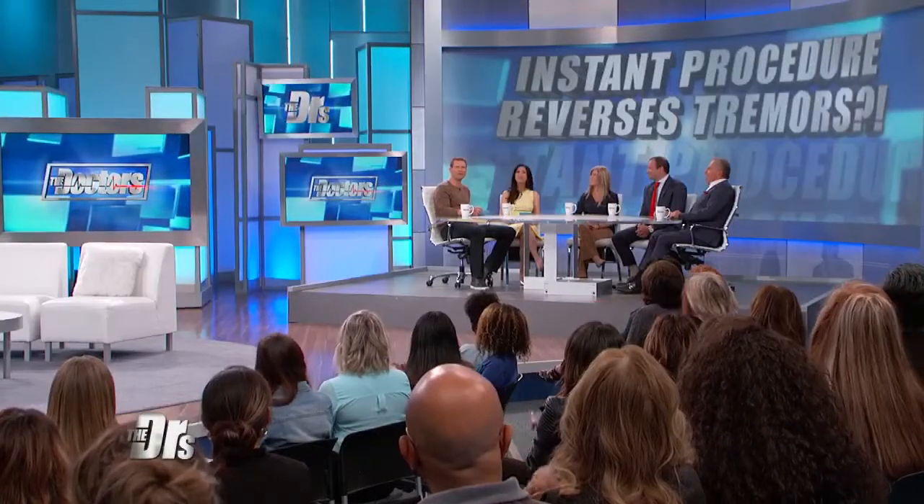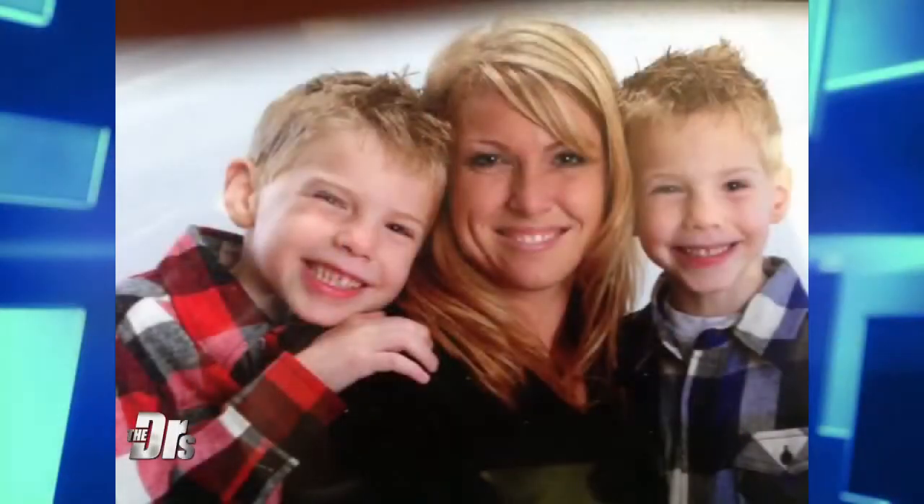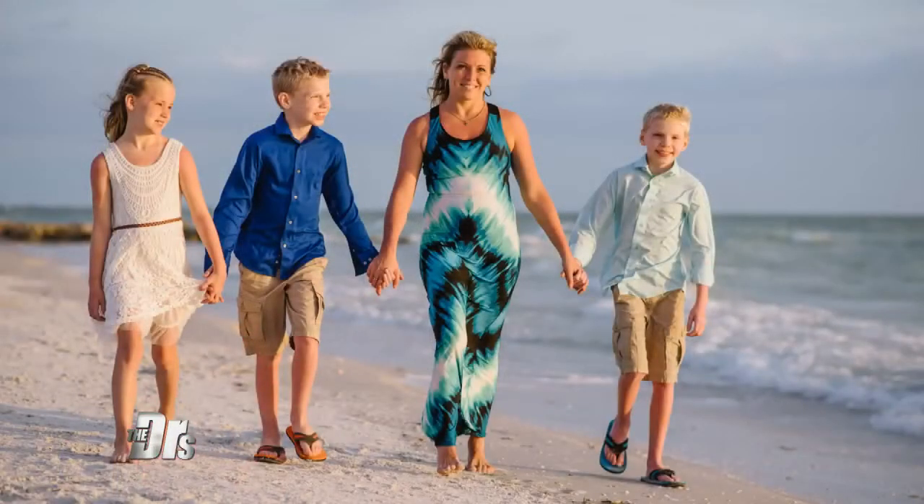I'm so glad you're doing so much better, and that time with your children — it's huge. And I know your sister Jennifer is here. What are your thoughts, Jennifer, seeing your sister up here and the progress she's made? It's amazing to see how she has gained her self-confidence back. She's able to do her daily tasks and serve her children, and to see her not struggle anymore. It's brought a lot of joy back to her life.